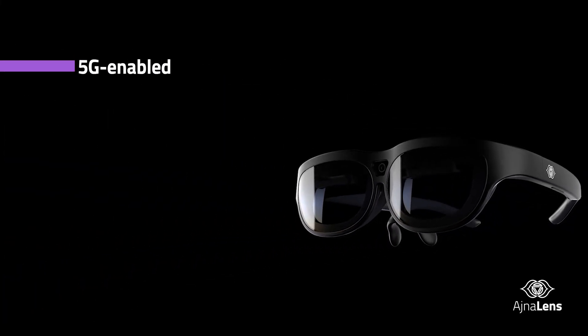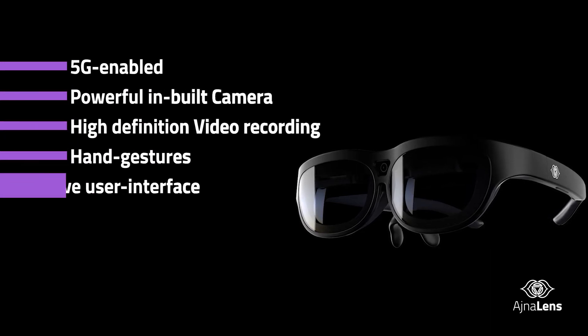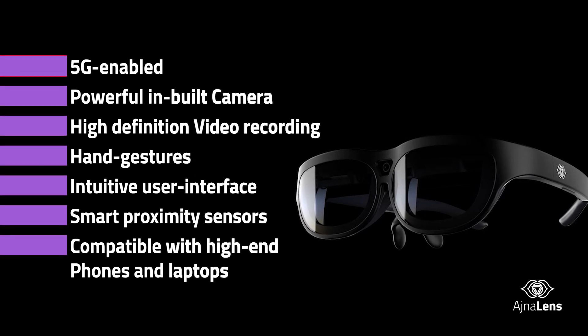5G enabled, powerful inbuilt camera, high-definition video capture, hand gestures, intuitive user interface, smart proximity sensors to prevent over-usage of battery, and compatible with high-end smartphones and laptops.